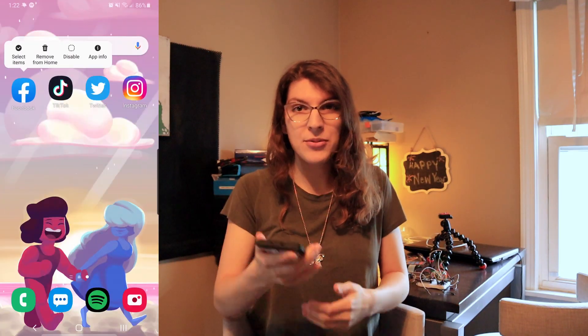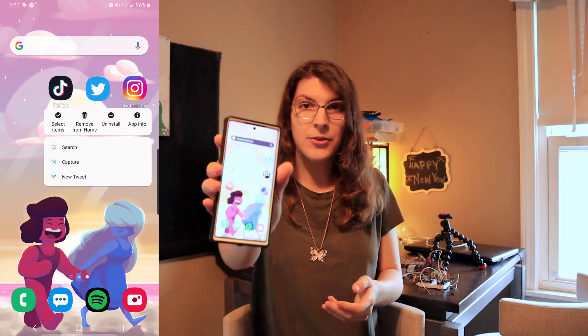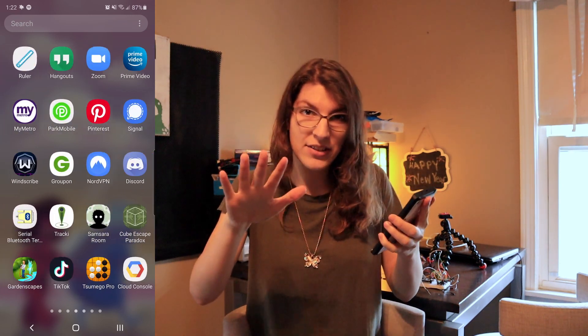The trick is to delete your apps from your home screen, but not uninstall them. Just take them off your home screen, so you have to dig through your apps in your phone's library to actually access them. That's the trick.